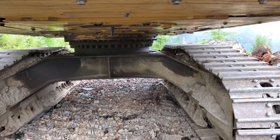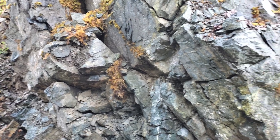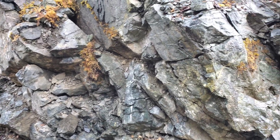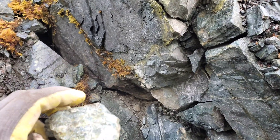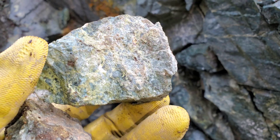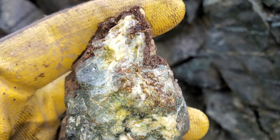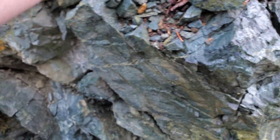Beside this excavator we found an outcrop. You can see epidotization, you can see quartz, and mainly where you see those two, you see little bits of iron sulfides. Here you have little bits of chalcopyrite — not hugely mineralized, but there is a decent amount in there. These two samples I pulled out from right here.